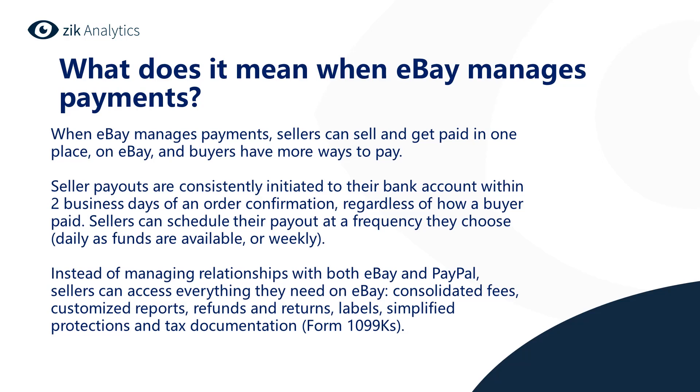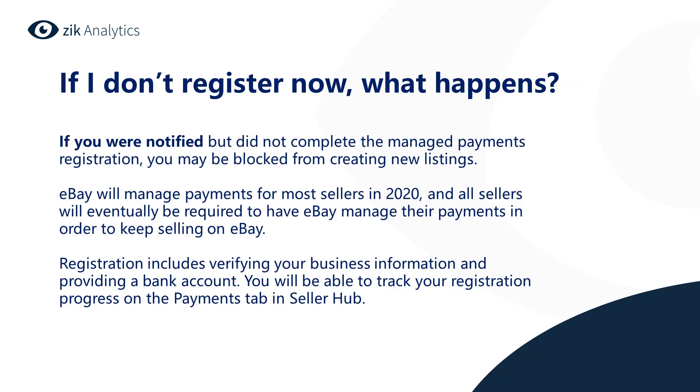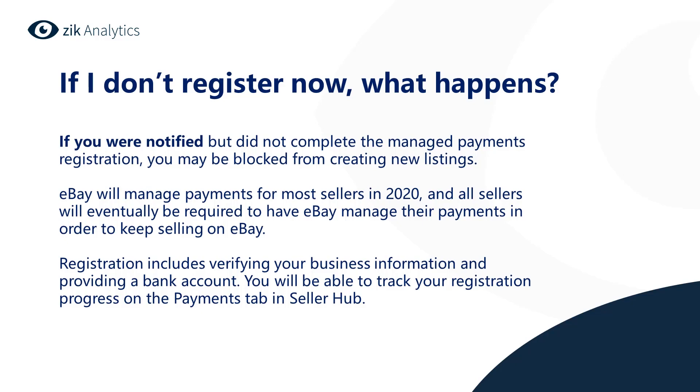The big question is: if I don't register now, what happens? If you were notified but did not complete the managed payments registration, you may be blocked from creating new listings. eBay will manage payments for most sellers in 2020, and all sellers will eventually be required to have eBay manage their payments to keep selling on eBay. If you receive a notification, eBay encourages you to register before the communicated deadline to avoid any business interruption. Registration includes verifying your business information and providing a bank account, and you can track your registration progress on the payments tab in the Seller Hub.